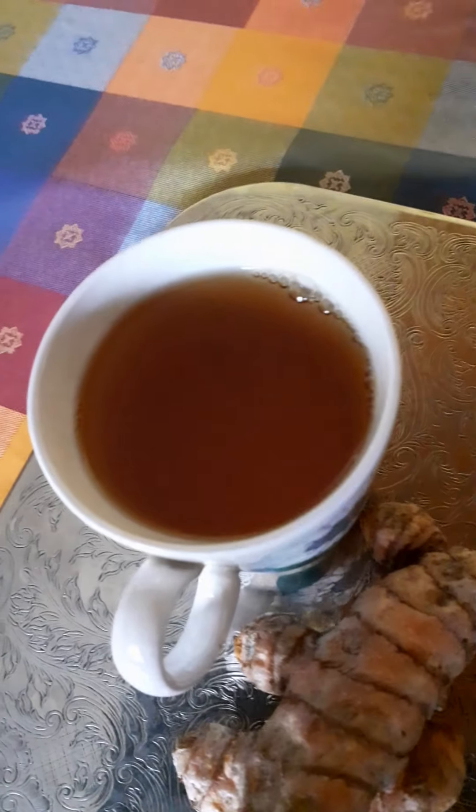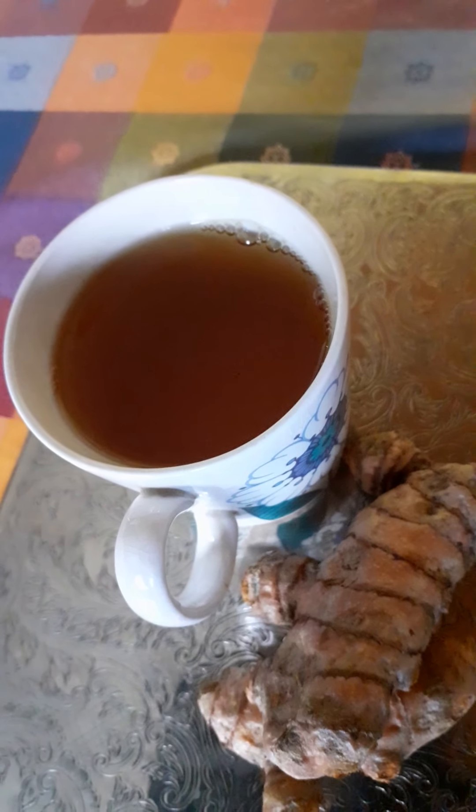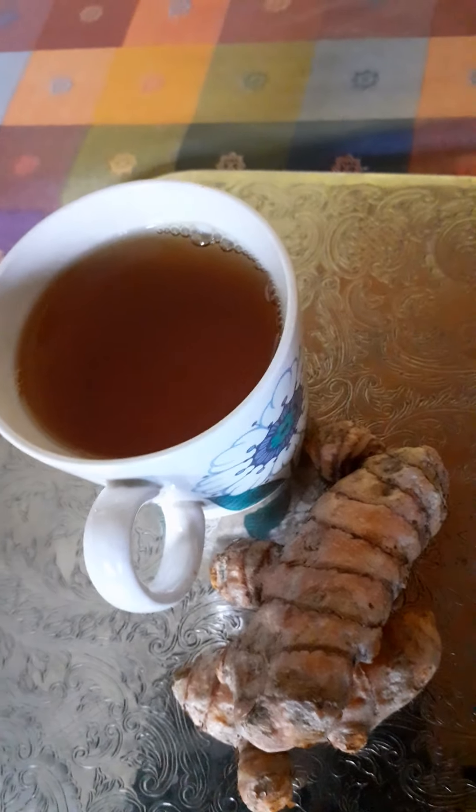This is the turmeric tea. Turmeric is something we use every day in our cooking. You can buy the powder one or the fresh one if you can find it in the supermarket or any shop around you. It has this orange color — look at it!